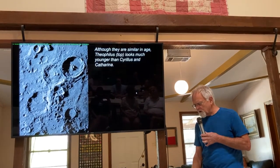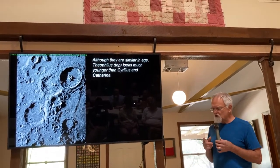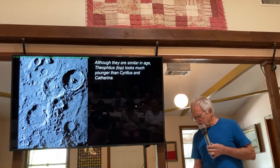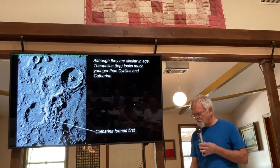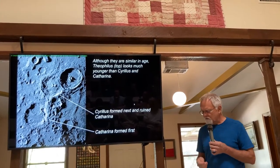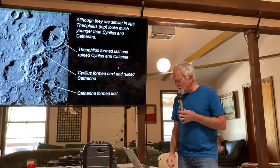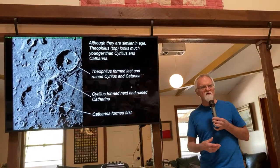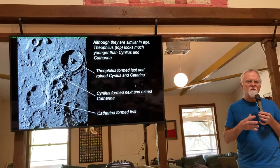The craters around Mare Nectaris — Theophilus, Cyrillus, and Catharina — are similar in age but Theophilus at top looks much younger than Cyrillus and Catharina below, even though they formed within 100 million years of each other. Catharina formed first, then Cyrillus formed — and the ejecta and seismic shock of Cyrillus's formation ruined Catharina, collapsed it, filled it with debris. Then along came Theophilus, formed last, and similarly ruined Cyrillus and Catharina. Theophilus remains the freshest looking even though they're all very similar in age.